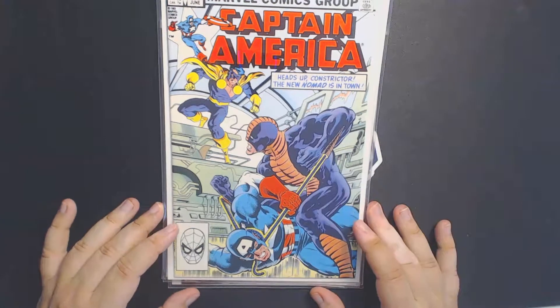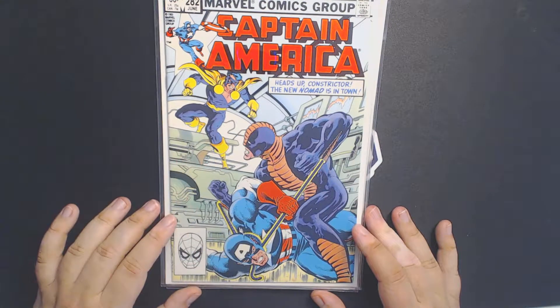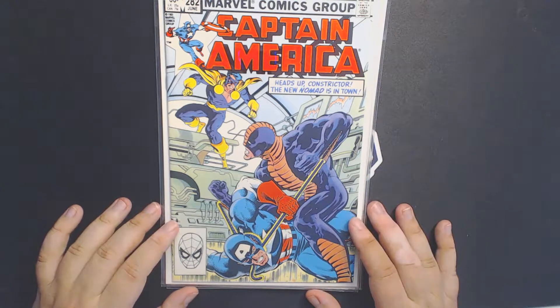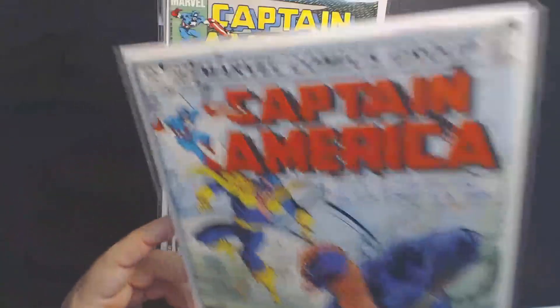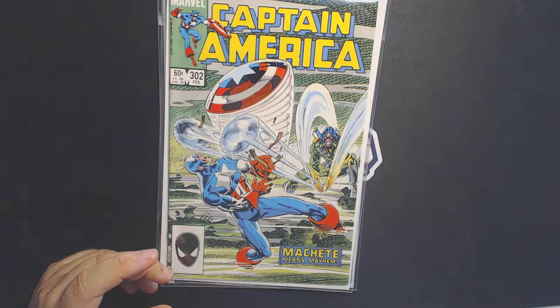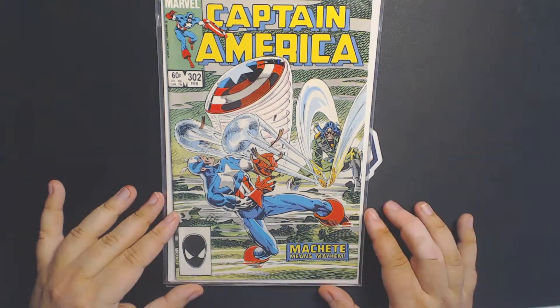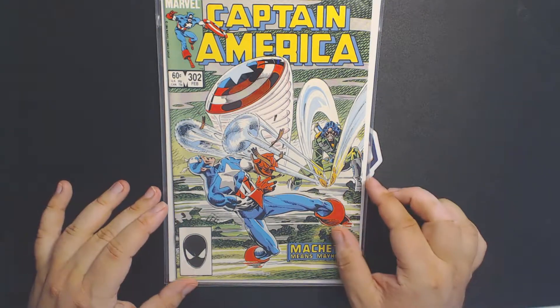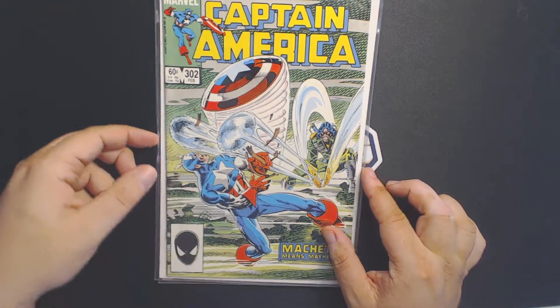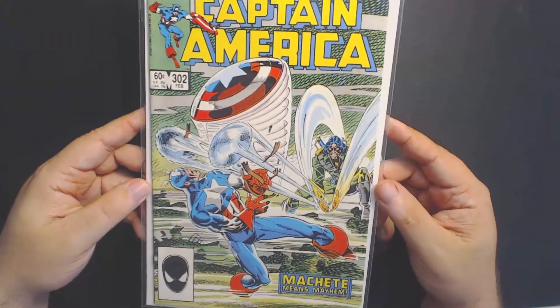Next we have Captain America 282, the first appearance of Jack Monroe as Nomad. Again, minor characters — I like to pick these up. You never know. It's still kind of a cool book. And then here we have Captain America 302, the first appearance of Machete. Really a neat character with those buzzsaw blades. It's a really cool looking book. You don't see a lot of the green covers like that. I really like it.